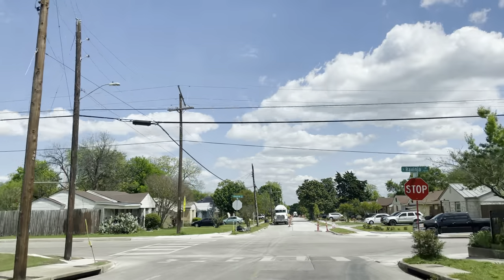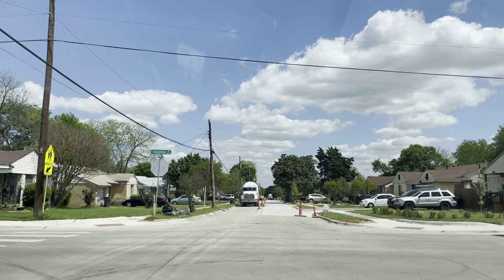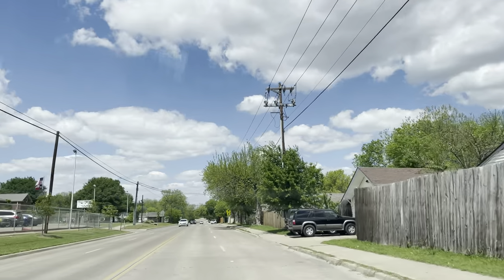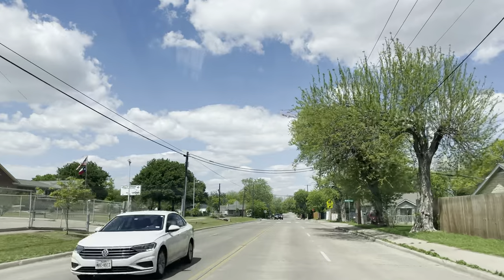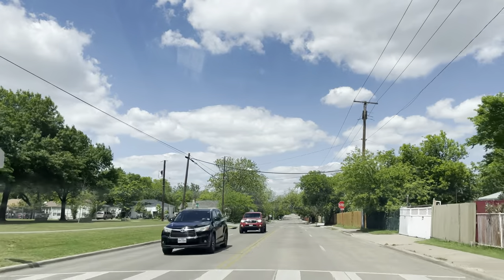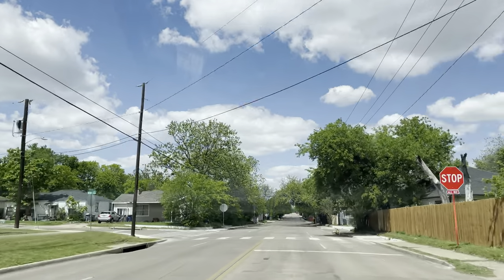Ravinia Drive, let's go north. Not sure what this dude's doing or where he's gonna go — oh, he had his hazards on, I thought he was turning. There's an elementary school there. Looks like it's from the early 20s — chimney stacks and all that.